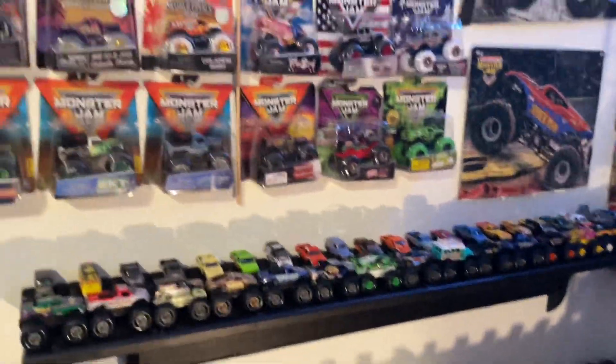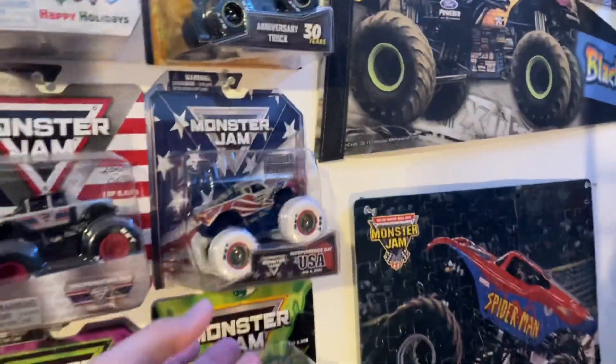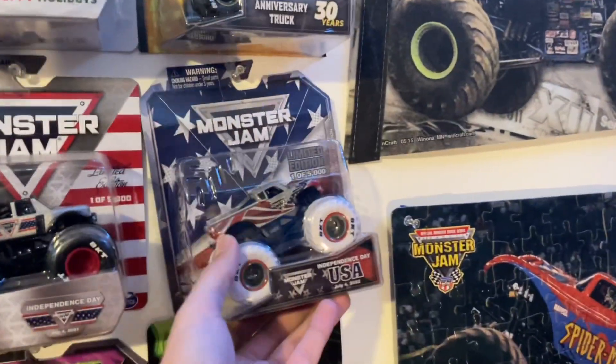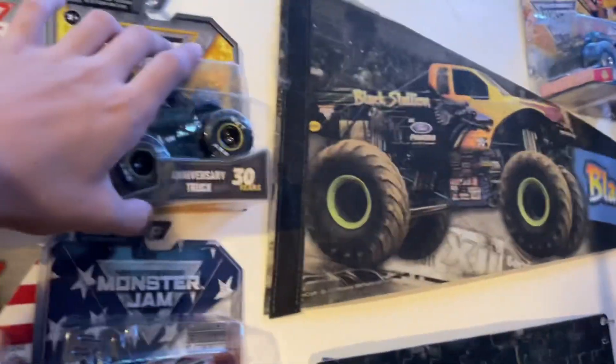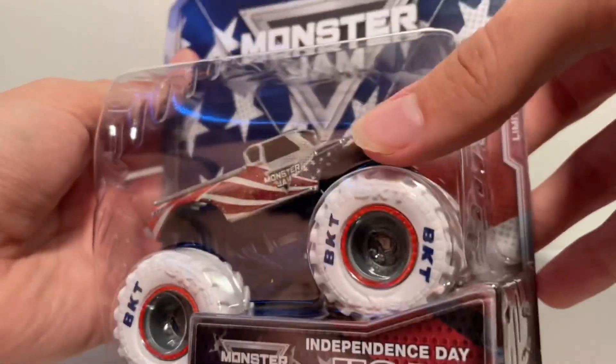What is up guys, Monster Jam Fanatic here and today I have a review. I got a package from the superstore — it's already on the wall right here — and it is none other than the 2022 Independent State truck. I'm going to take this off my wall, maybe off camera so I don't mess the 30th Anniversary truck up above it, and then we'll review. Here we are at the studio — check this thing out.